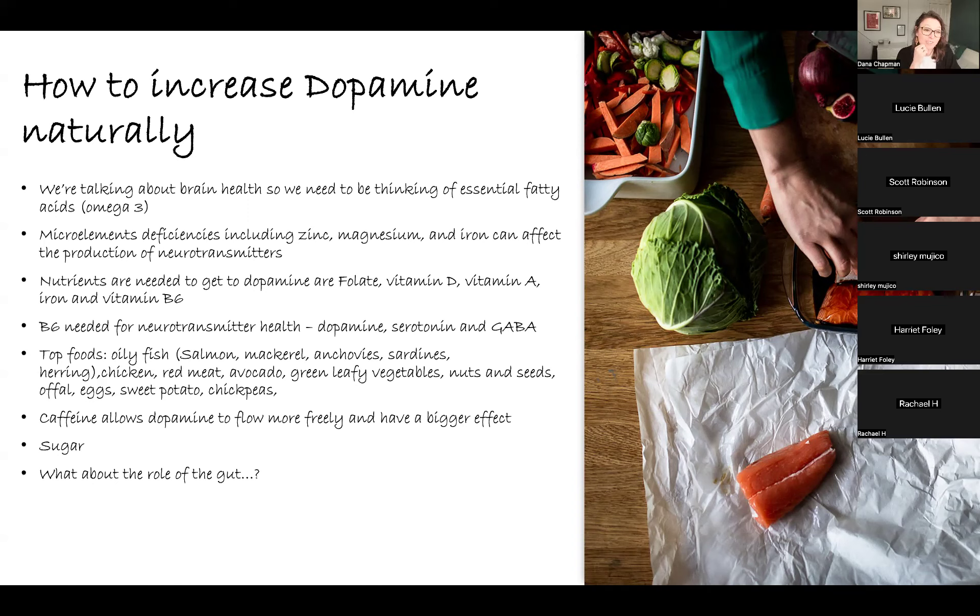Now, caffeine — some people react badly to it, possibly because they don't have the enzyme to break it down effectively. But caffeine has been shown to allow dopamine to flow more freely and have a bigger effect in the body — it allows dopamine more time in the synapse, so more time to be absorbed. If you have ADHD, you may find you reach for coffee more often, and it may be because consciously or subconsciously you've noticed the effect caffeine has on your dopamine levels.